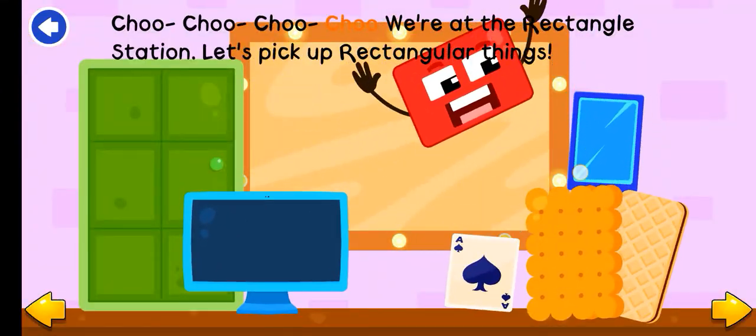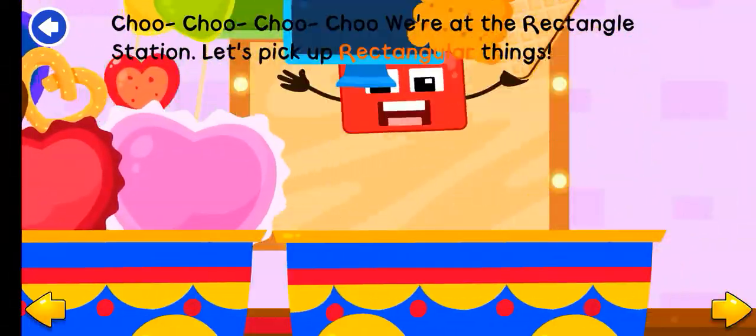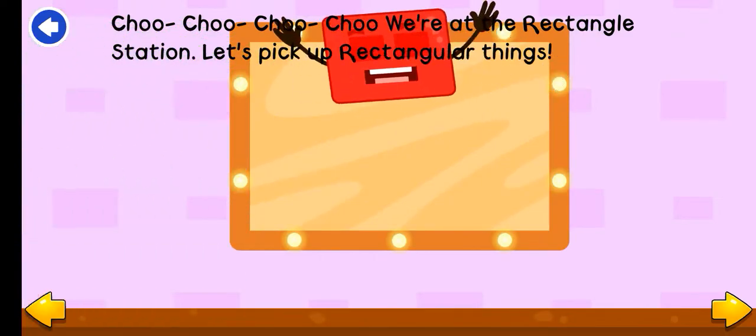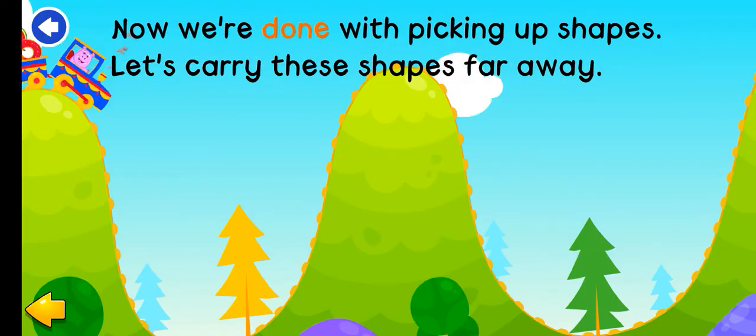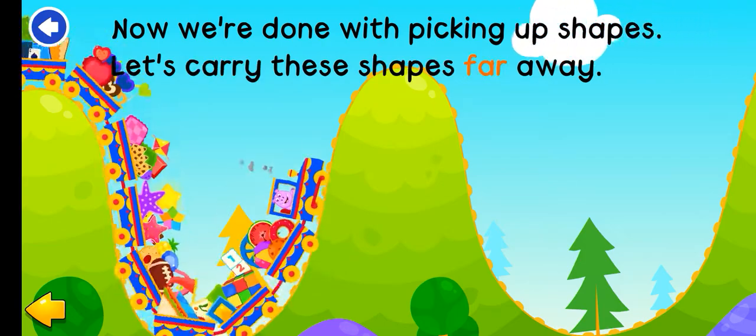Choo-choo! We're at the rectangle station. Let's pick up rectangular things. Now we're done with picking up shapes. Let's carry these shapes far away.